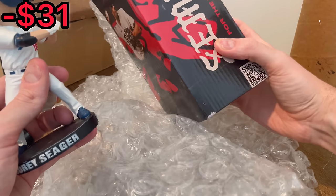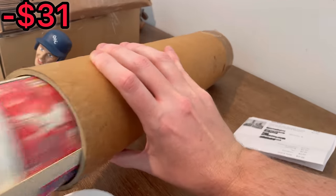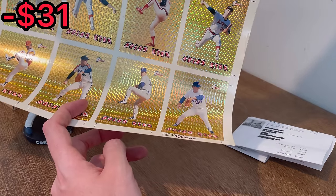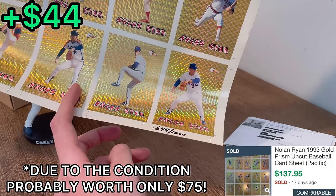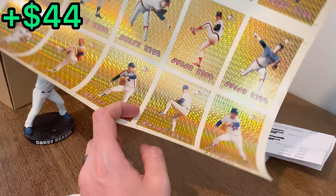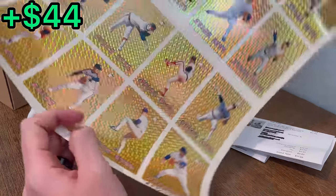I thought it was going to be a Simeon bobblehead — oh, this is pretty cool. I actually didn't even see this in the listing. This is a sheet of Nolan Ryan Pacific baseball trading cards. It's numbered out of 1,000, which is really cool. Unfortunately it's been rolled up for who knows how long, but still that is a really cool find.